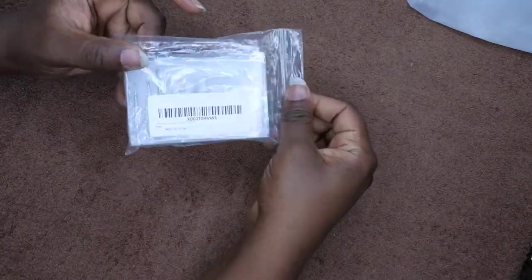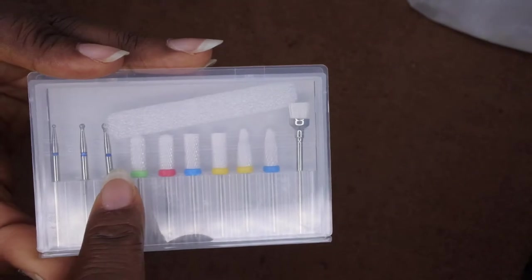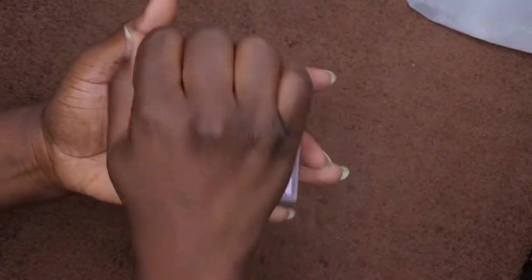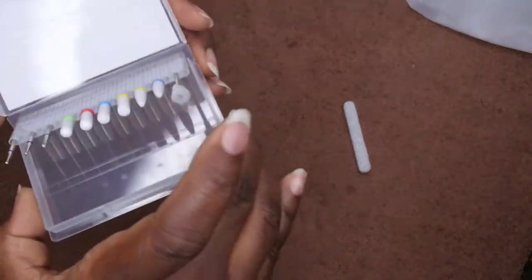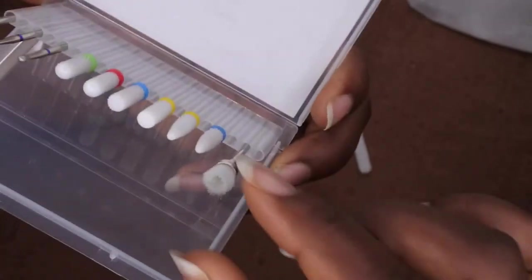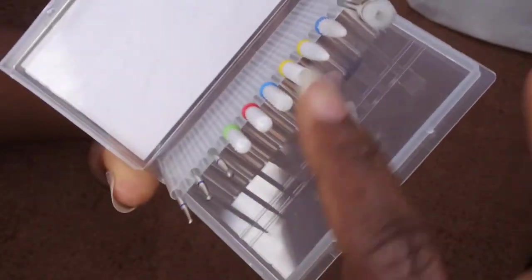The next item is some more drill bits. I have a drill I ordered from Amazon — I'll leave that link below because it's been serving me well. I really like this set of drill bits because it came with ceramic nail bit heads along with three cuticle bits and a little brush. I love this case — once you open it, all the bits stick out and it makes it easy to pick them up. There are also some empty slots where I could add my more commonly used bits.